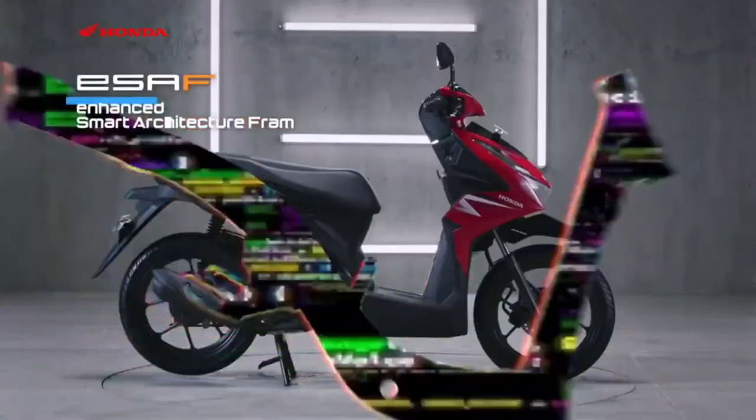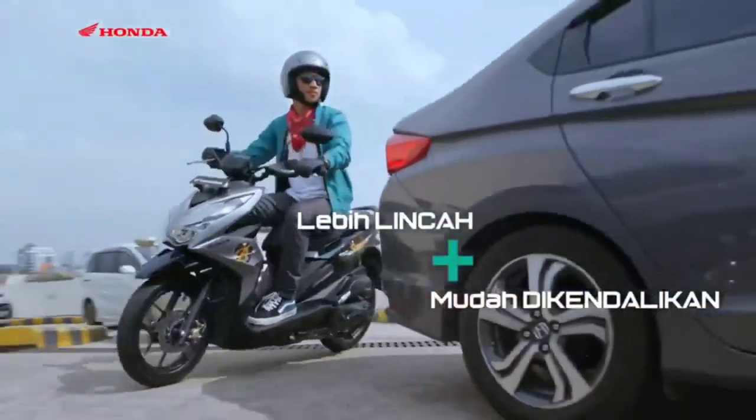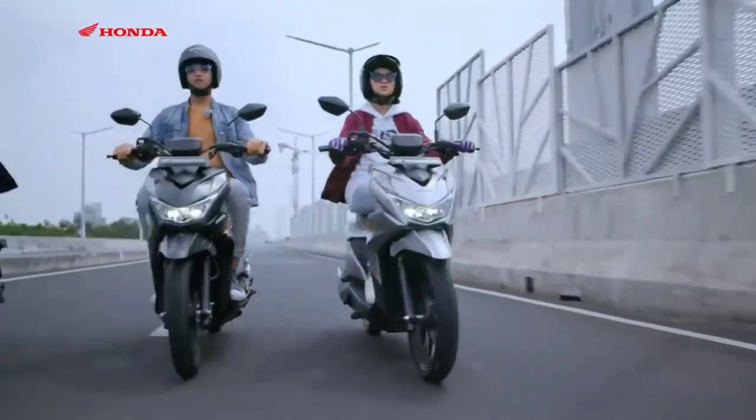The slim profile as well as sharp design makes it a compact scooter to handle in the toughest of urban riding duties. Welcome to Prazzle Moto Vlogs, introducing the all-new 2023 version Honda Beat.